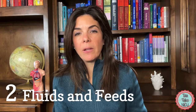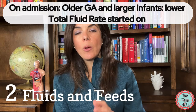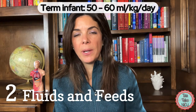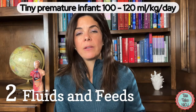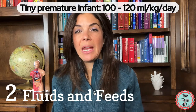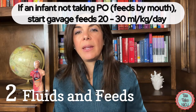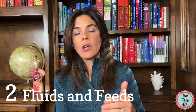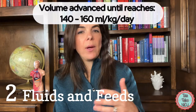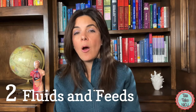When we admit babies to the unit, the older and larger they are, generally the lower the amount of fluids they need. A term baby might be started on 50 to 60 ml per kilo per day, whereas a tiny preemie may be started on 100 to 120 ml per kilo per day. If a baby doesn't want to eat by mouth, we start feeds at about 20 to 30 ml per kilo per day and slowly increase, ultimately targeting about 140 to 160 ml per kilo per day on feeds.